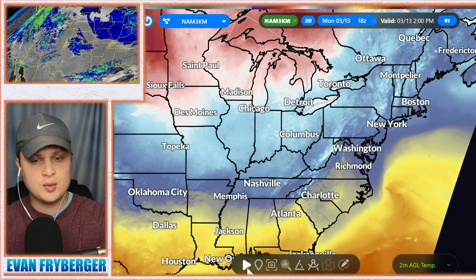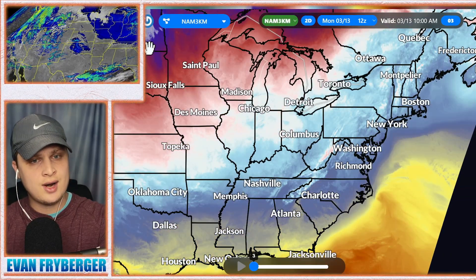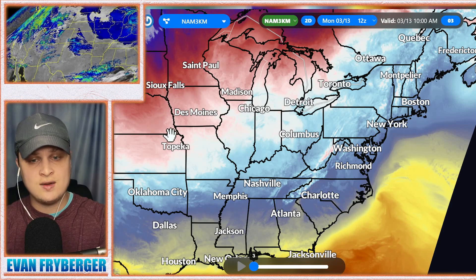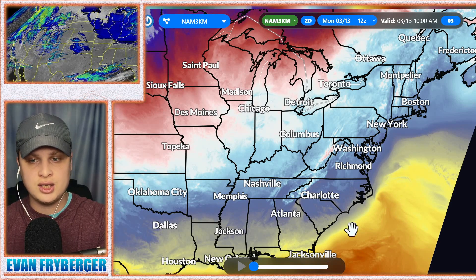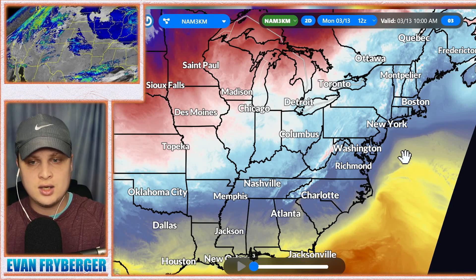Next we're going to look at the temperatures with the NAM 3K here. These are the current temperatures around the United States right now and as you can see lots of cool air moving in on the back side, that will eventually move down into the southeast and also up into the northeast and around the east coast. You can really see this warm moisture that's going to be working with this other system out in the middle of the ocean to really give it some strength as it interacts with the AOC, or the Atlantic Overturning Current.